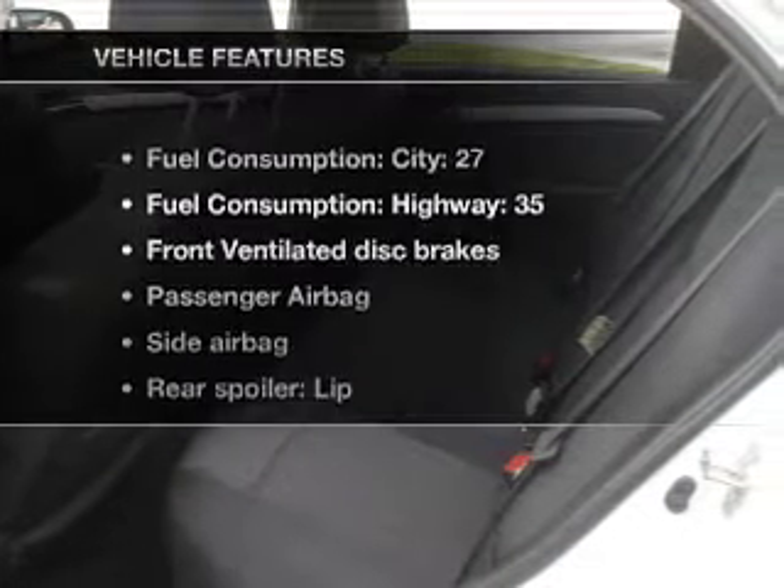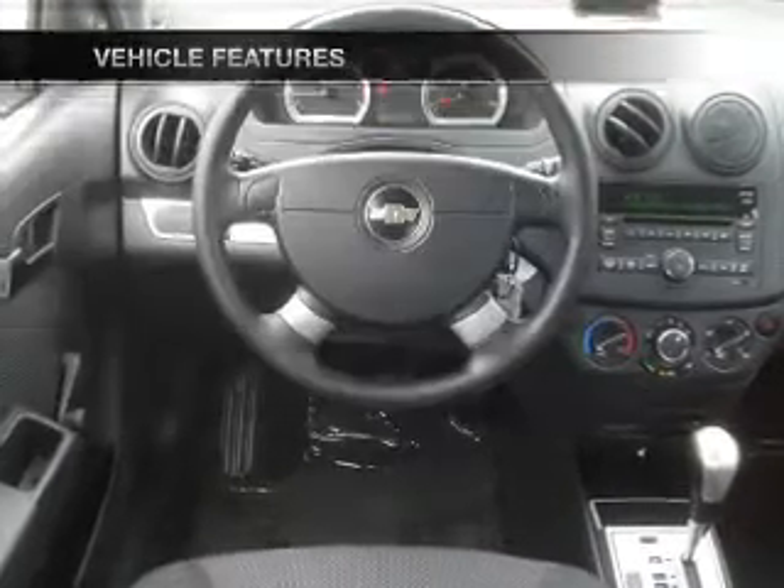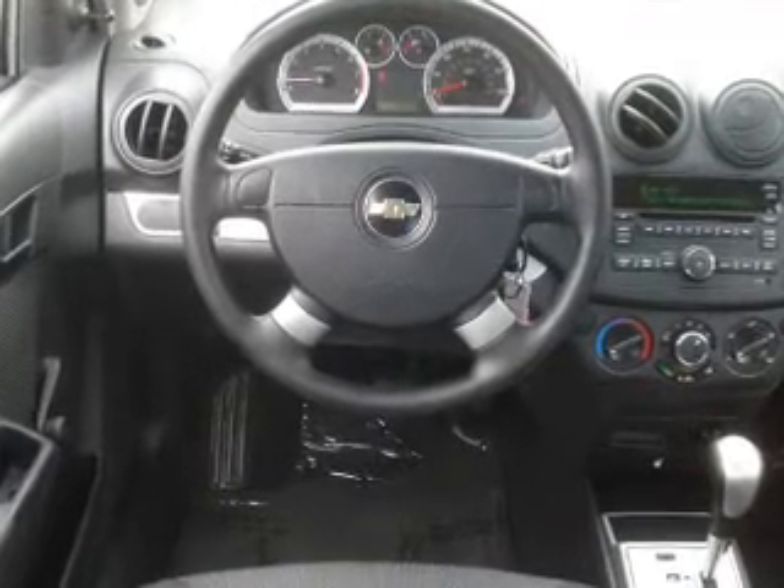And with these notable features, you won't want to miss out on the opportunity to own this amazing ride. Air conditioning, power steering, an AM/FM stereo with an MP3 player, and an adjustable tilt steering wheel.